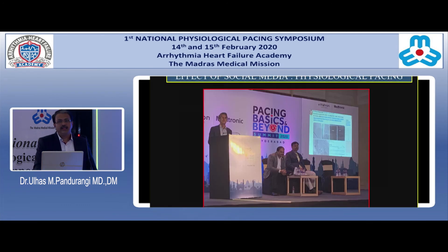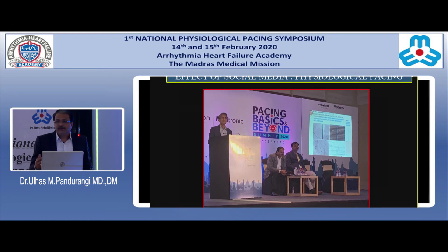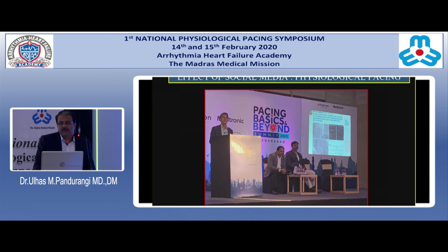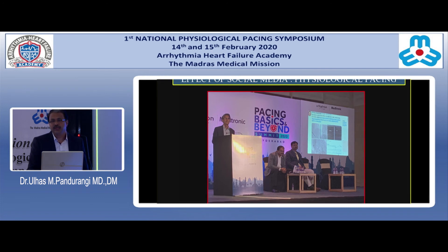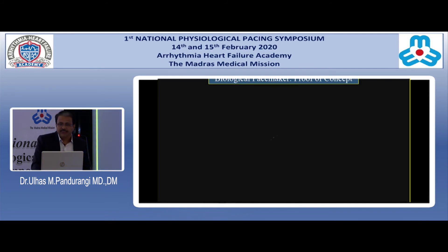We should also discuss the effect of social media on pacing technology — not only what we do in the lab. Social media is affecting the way we do everything, including angioplasty and pacemaker implantation. What you treat is discussed in scientific conferences, and social media keeps everybody on their toes and informed. Thousands of experts can look at your work and guide you, which is itself an important advance.